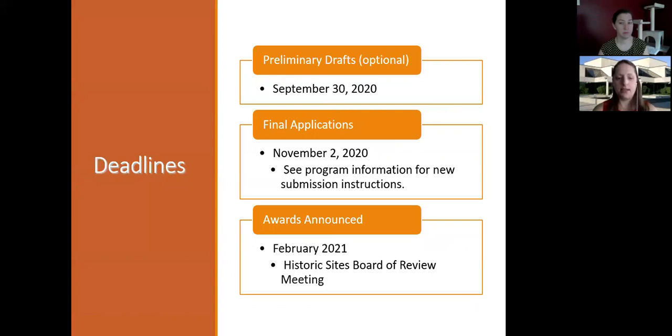Grant administrators are expected to attend an orientation where we go into more detail on the grant administration side, and then they submit monthly progress reports so we can see what's happening with the project throughout its duration. No project work can begin until all of these things are completed. The deadline for final applications this year is November 2nd by end of day, 11:59 p.m. Central Standard Time. We do accept preliminary drafts of the application up until September 30th, which gives you time to take corrections and comments into your final application. Awards are not announced until about February 2021 at the Historic Sites Board of Review meeting.